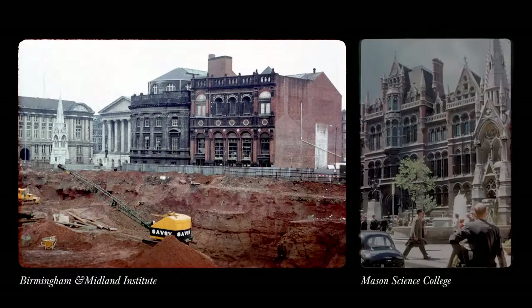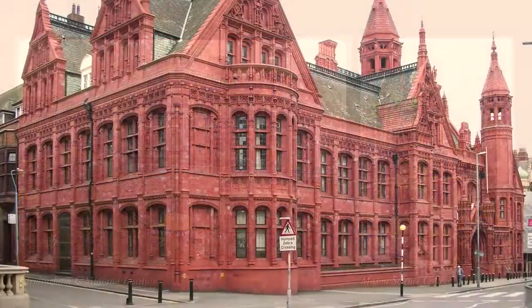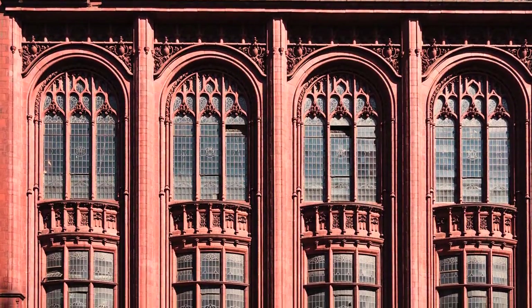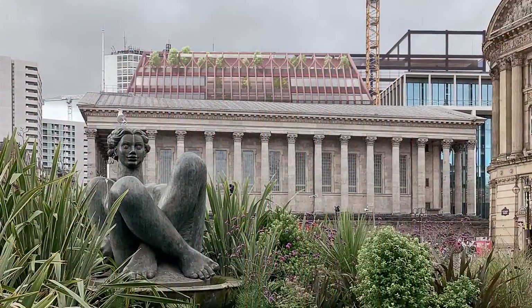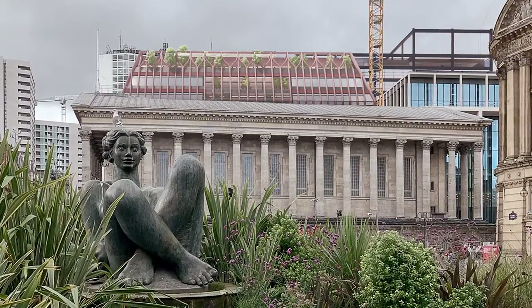Materially, we are proposing to reinstate some of the historic tones that were once on the site, by drawing on Birmingham's tradition of beautifully crafted red terracotta buildings. In doing so, Three Chamberlain Square will appear distinct from the Town Hall in distant views, giving the Town Hall space to be the important object building and silhouette.